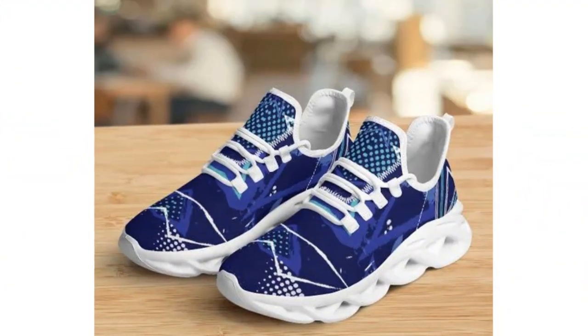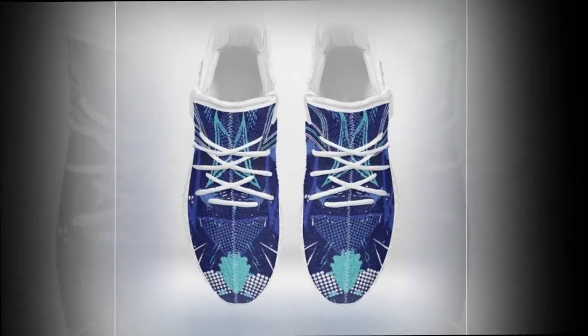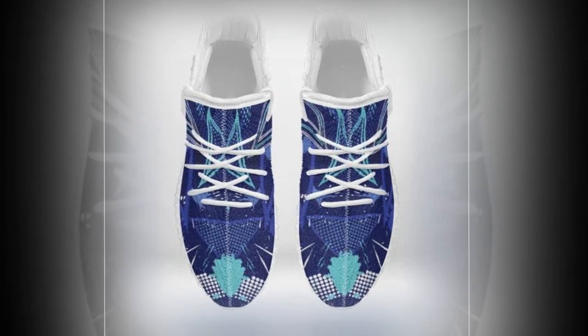These shoes aren't just functional, they're style statements. They go effortlessly with workout clothes, jeans, or even chinos. Whether you're heading to the gym or catching up with friends, these shoes will keep you comfortable without compromising on style.